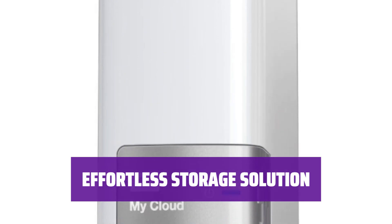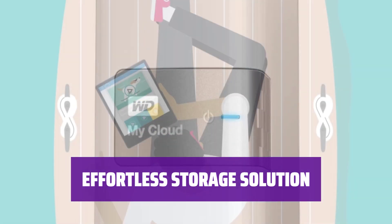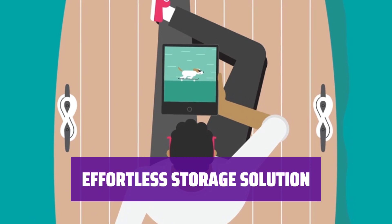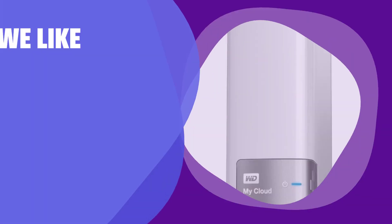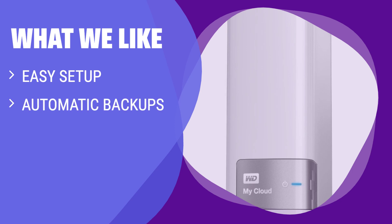What we like: Simplify your storage needs with the Western Digital My Cloud Home. With 3TB capacity and automatic backups, it's the perfect choice for your personal data. For those who want an easy setup for personal use at home, the Western Digital My Cloud Home is perfect — with remote access and ease of use, you'll get convenience right out of the box. A great choice for those wanting simplicity and functionality at home.